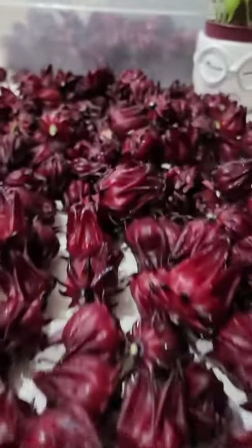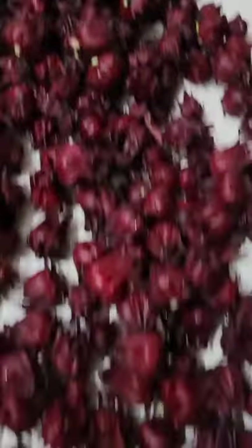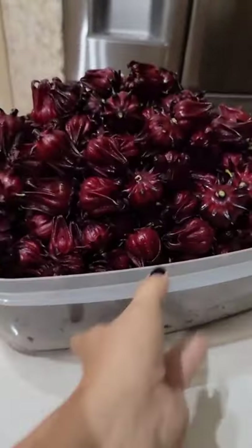flushes your toxins, excess fluid, and helps with constipation. You can find it at most grocery stores, but I like it fresh from my garden.